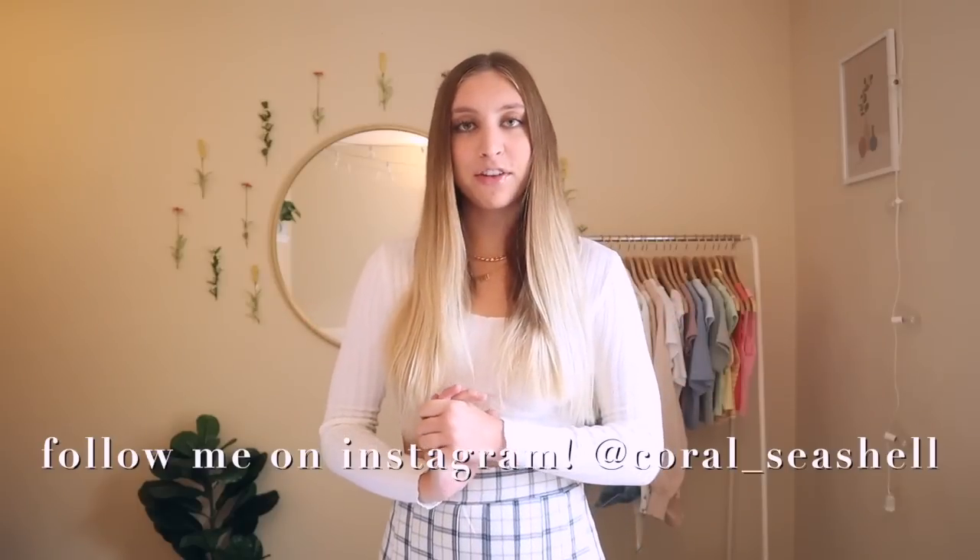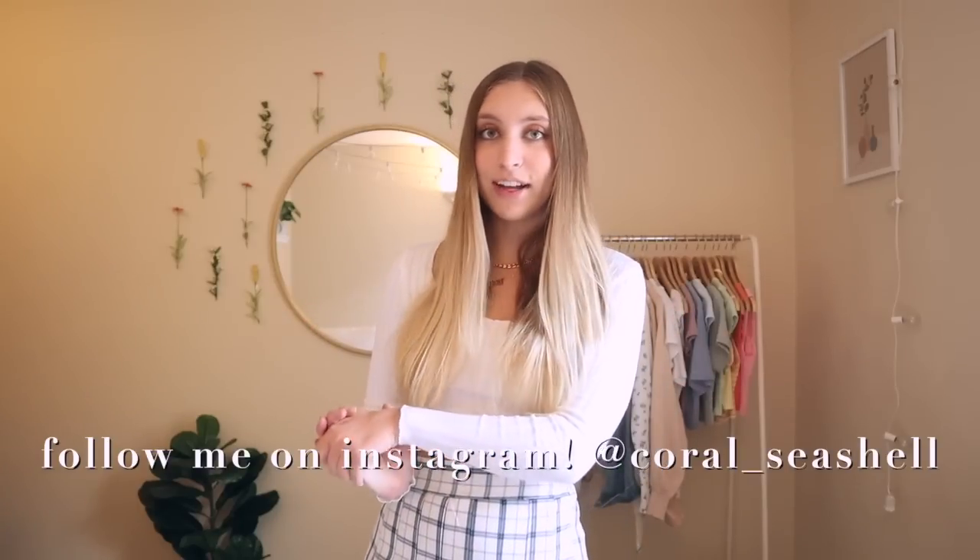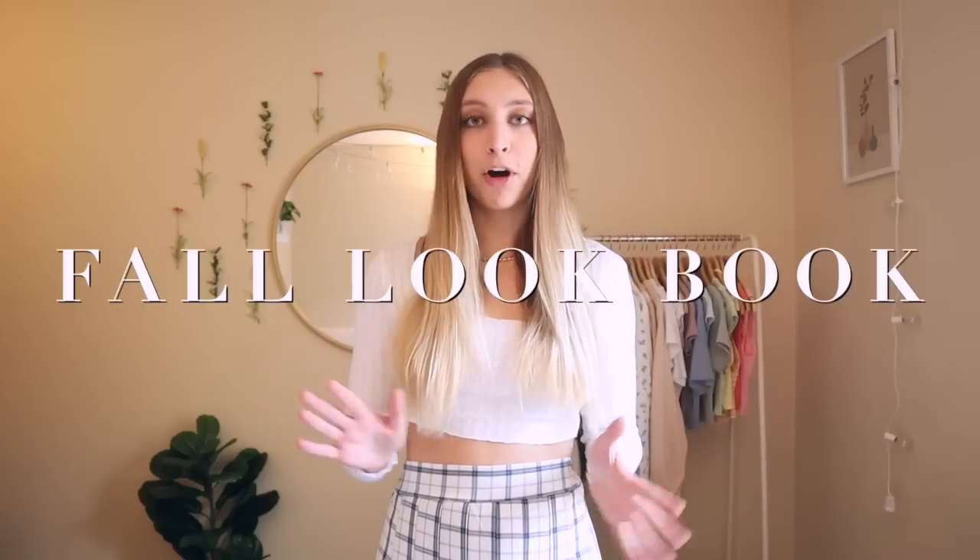What's up you guys, welcome back to my channel, it's Cora. For today's video I'm going to be showing you some of my favorite casual fall outfits — kind of a fall lookbook. We will not be looking at my fall lookbook from two years ago when I first created my YouTube channel — yikes.